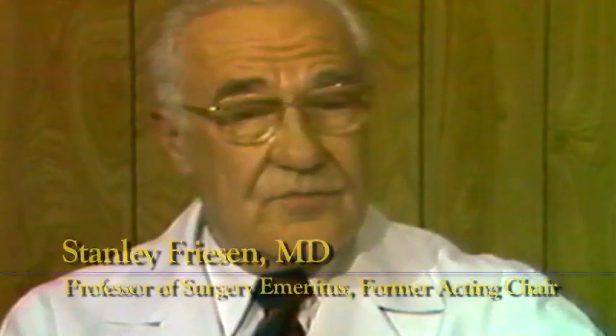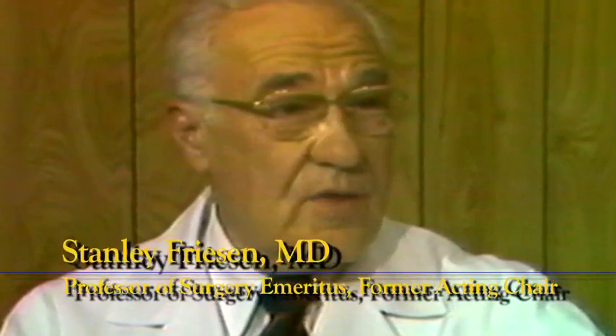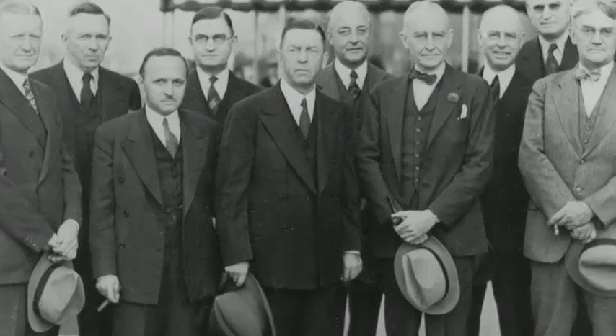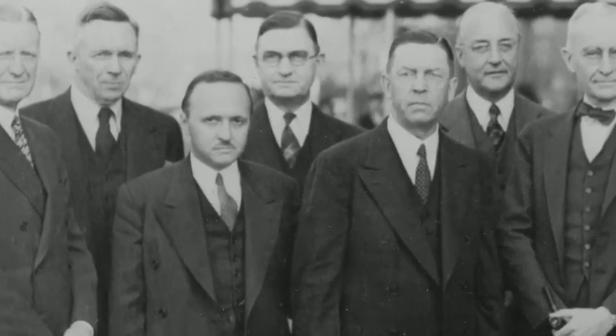I emulated him and wanted very much to try to have such a career as he'd had as an academic surgeon. Tom Orr was one of the founding members of the American Board of Surgery. He already had a national reputation. Later on, he became president of the American Surgical Association. And he was one I really could respect. I read his work, and he gave me his reprints. Those kinds of things stimulate a student to follow in that role.